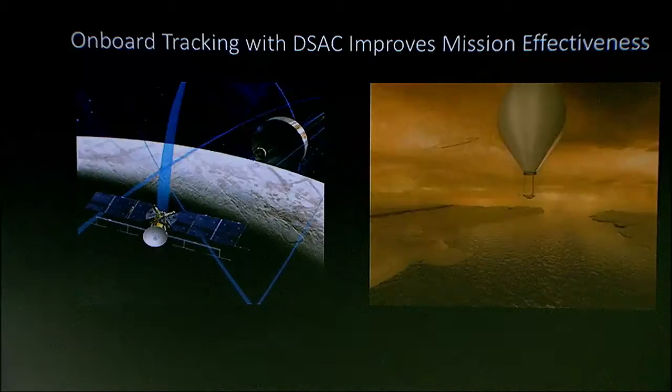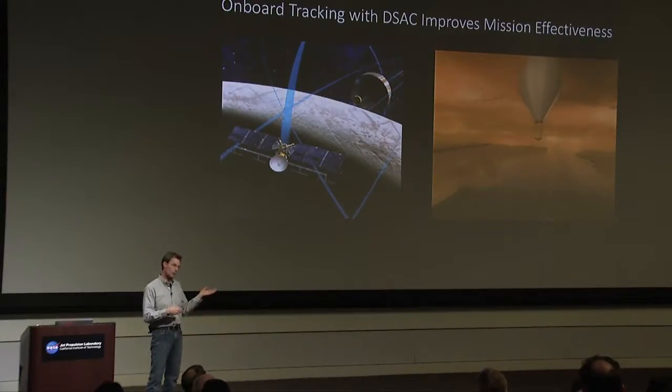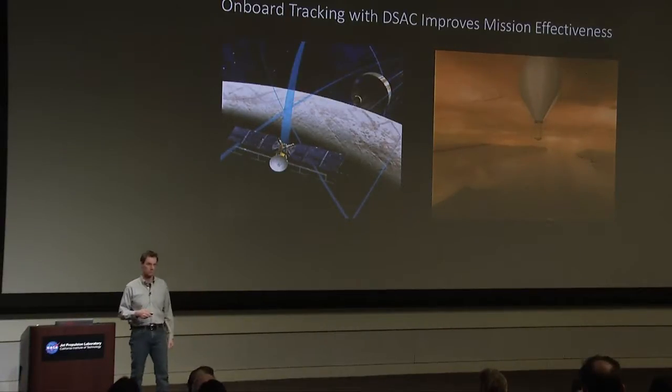But one of the things that would be difficult is to track where that balloon is as it's coursing over Titan. If you had a very small version of DSAC and took advantage of the DSN transmitting high-powered — you'd probably have to array four 34-meter antennas to get enough power up there — you could actually track this balloon as it's flying over Titan, chart its course, and correlate that with all the science data the balloon is collecting and transmitting back to Earth.